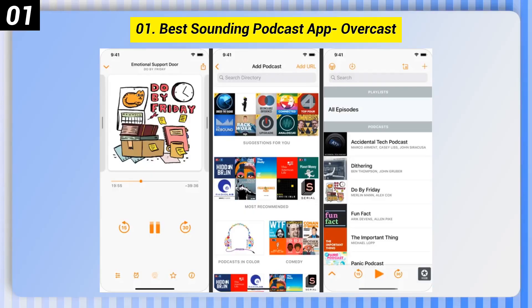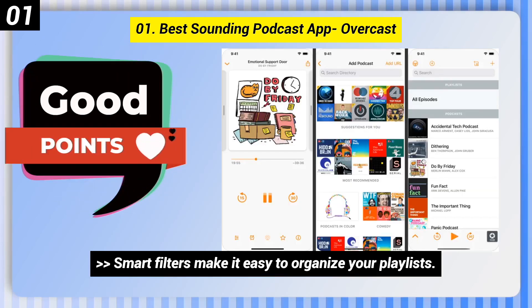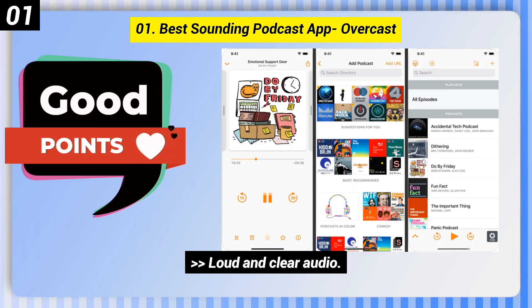Number 1: Best-sounding podcast app, Overcast. Here are some good points of this one. Smart filters make it easy to organize your playlists. Loud and clear audio.